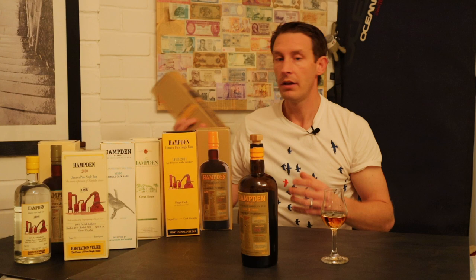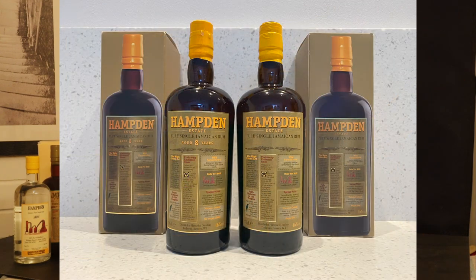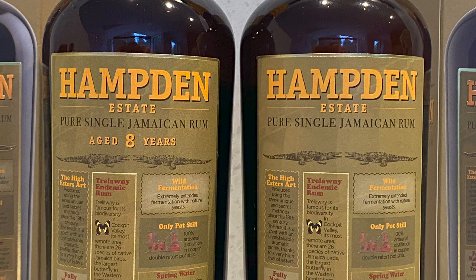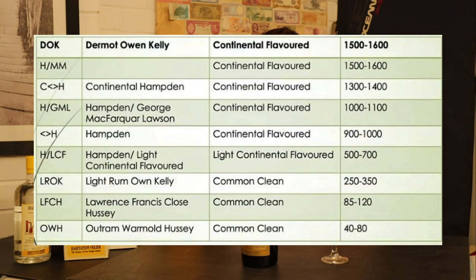What it doesn't tell you is which marks of rum are in there. Batch one looks exactly the same as batch two but has very subtle differences — batch one was actually seven years old instead of eight, and comprised a number of marks including DOC, which is the highest ester range. The only way you'll tell the difference is it doesn't say eight-year-old on batch one. Batch two, the eight-year-old, is a single mark: OWH. In the ester range, OWH is the lightest mark — so not the funkiest, but still funky. It's 46% ABV and ex-bourbon matured.